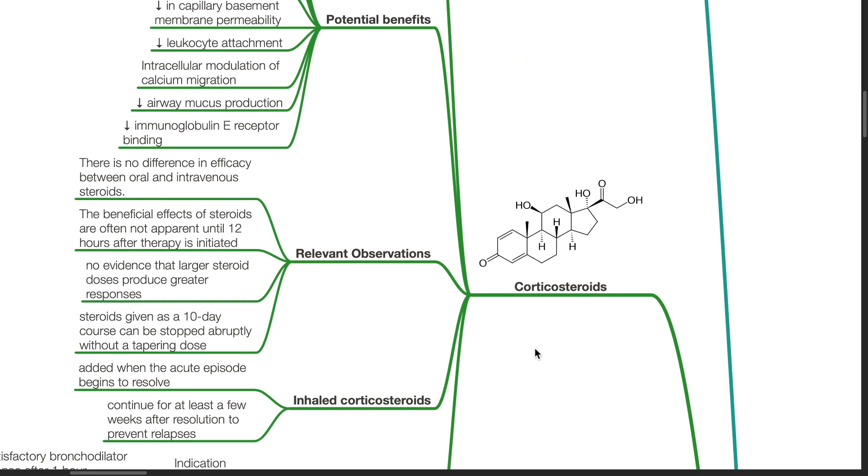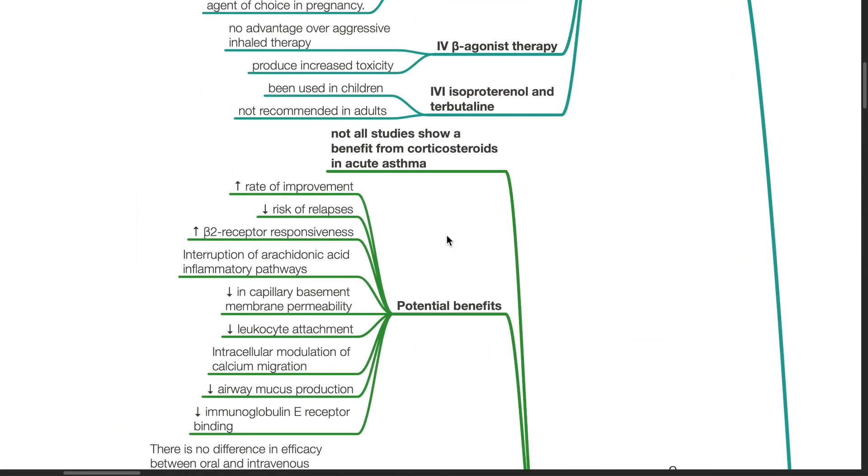Corticosteroids: Not all studies show a benefit from corticosteroids in acute asthma. Potential benefits include increased rate of improvement, decreased rate of relapses, increased beta-2 receptor responsiveness, interruption of arachidonic acid inflammatory pathways, decreased capillary basement membrane permeability, decreased leukocyte attachment, intracellular modulation of calcium migration, decreased airway mucus production, and decreased IgE receptor binding.